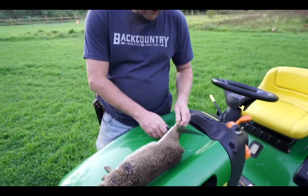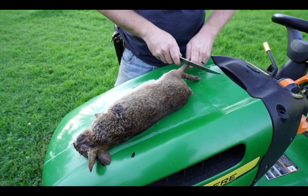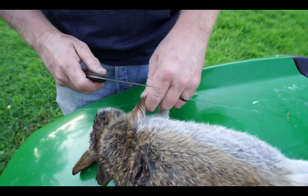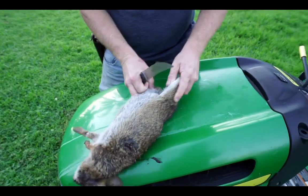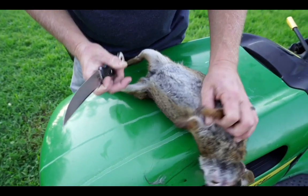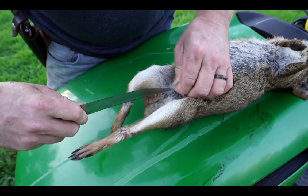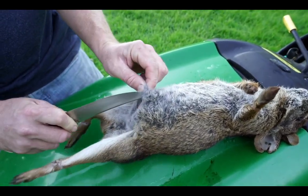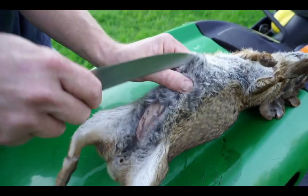We're going to do a skinning method suited for tanning the hide out. I'm going to ring around the legs first, then carefully pull up right above the anus without any incisions into the body cavity, and begin working the skin up.